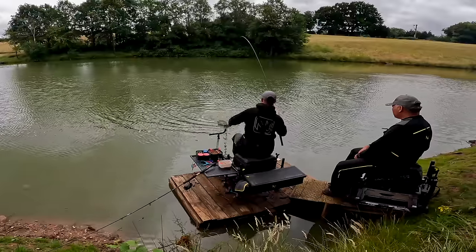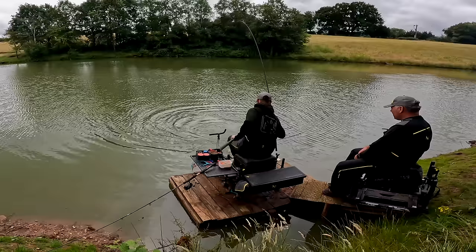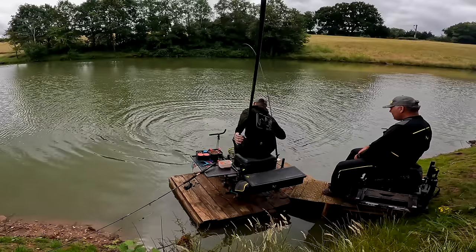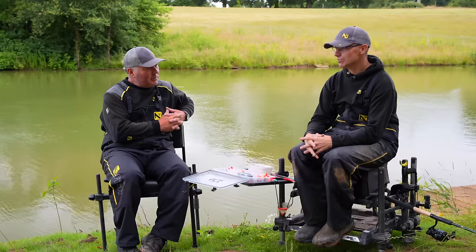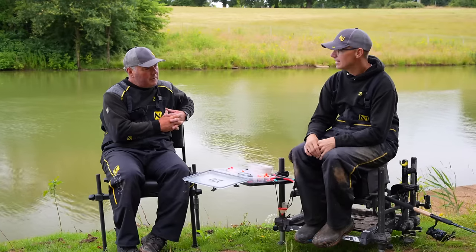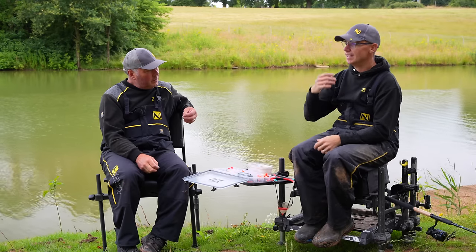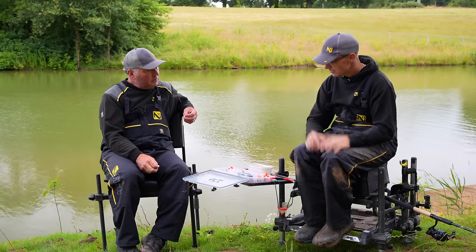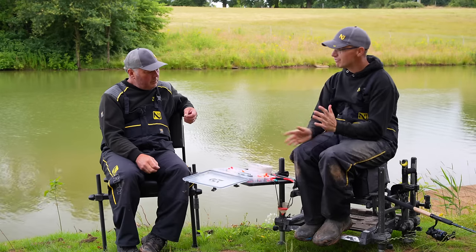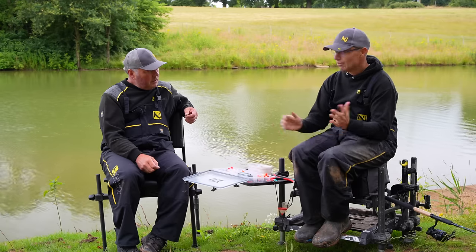Pellet waggler - it's just a brilliant method. Fundamentally it's very enjoyable, it's effective, it's just a great approach in the summer. April onwards you've got a great chance of catching a load of fish on the pellet waggler. When they're coming up in the water, they're looking up - from April onwards we're going to catch loads of fish on the pellet waggler. There are a load of different things we've got to consider before we get out on the bank fishing.